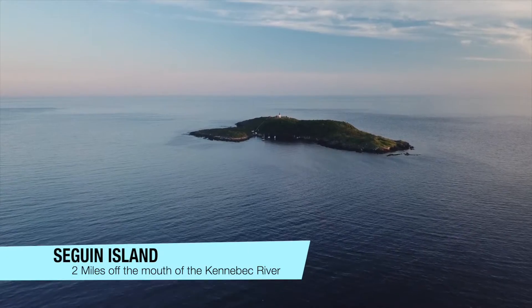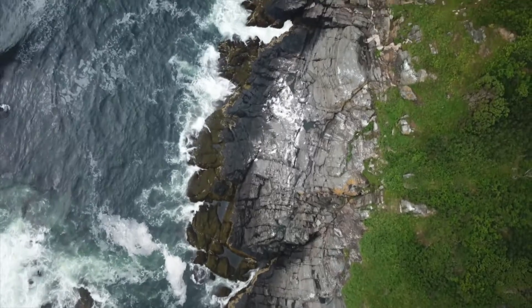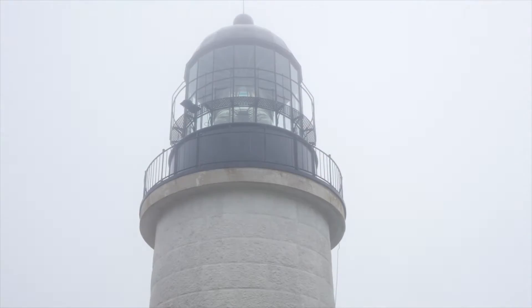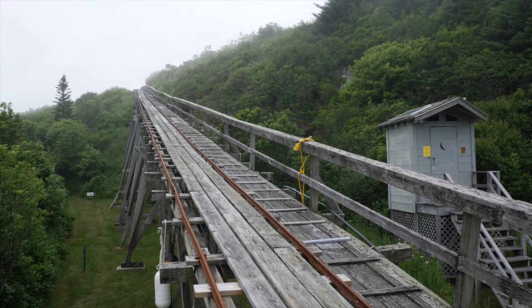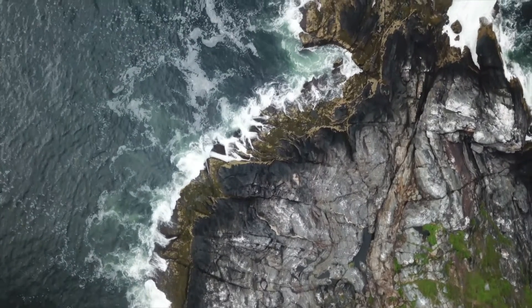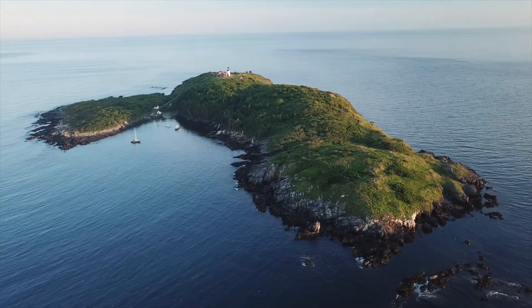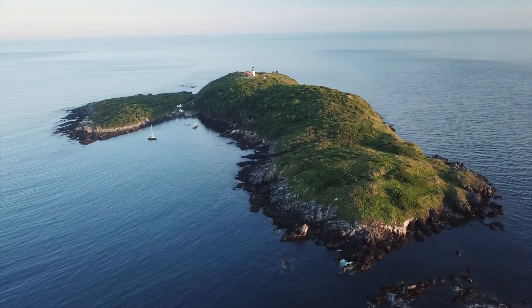Sitting just two miles off the mouth of the Kennebec River, Seguin Island has been a landmark for passing sailors since the late 1700s when a lighthouse was first constructed here. The harsh granite ledges are home to many creatures and provide an excellent place to start our series on exploring Mainland Waterworld. Today we take you under the waves at Seguin Island.